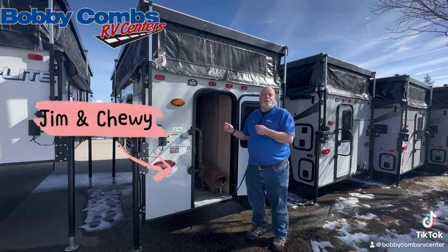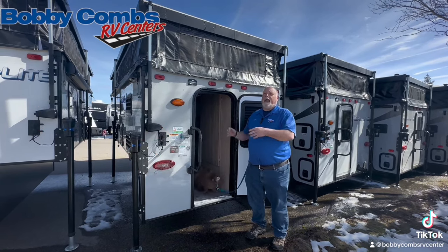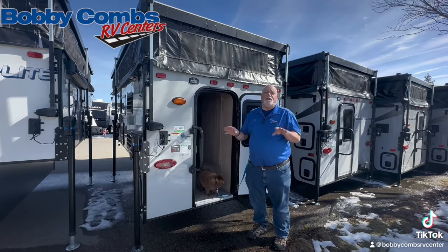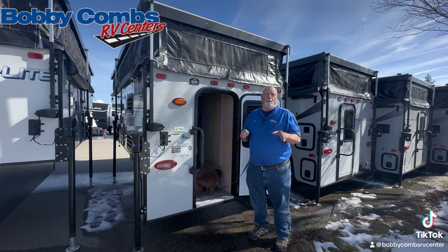Make sure you come in and ask for Jim and Chewy. Take a peek at this and all of our used and new cab overs. We have some for every unit out there — long bed, short bed, dually.